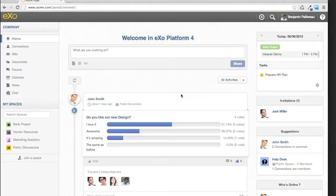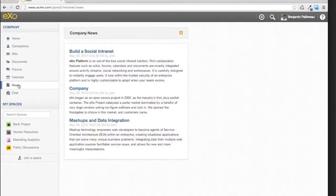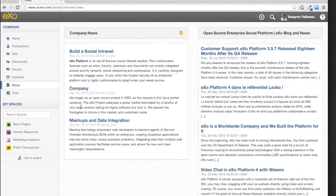On the left you have access to your applications. It comes with built-in applications: wiki, document management where you can share your documents, forums, and calendars. You can also push company news here or even a homepage if you have one. Here it's just an example of a company blog integrated in the intranet and a list of news.